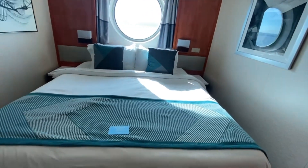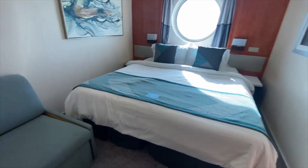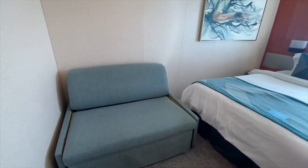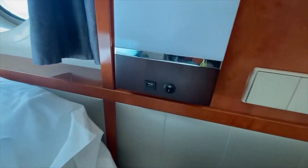So this is the main sleeping area. I have this set up as one bed because I'm sailing solo, but you can have these separated into two separate beds. There's also a little sofa here that can turn into a third bed if you're sailing with a third passenger. On both sides of the bed you have a USB port and a little reading light.